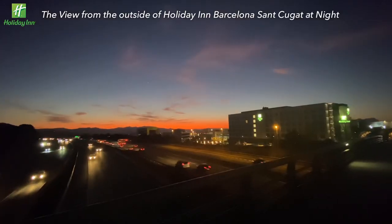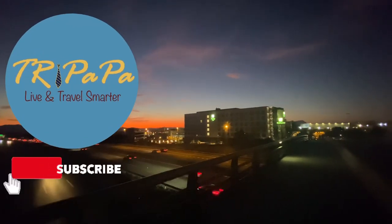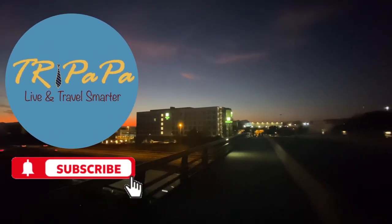Before we move to the next day, I hope you've been inspired by my videos. If you like and subscribe, it encourages me to provide more quality content in the future.